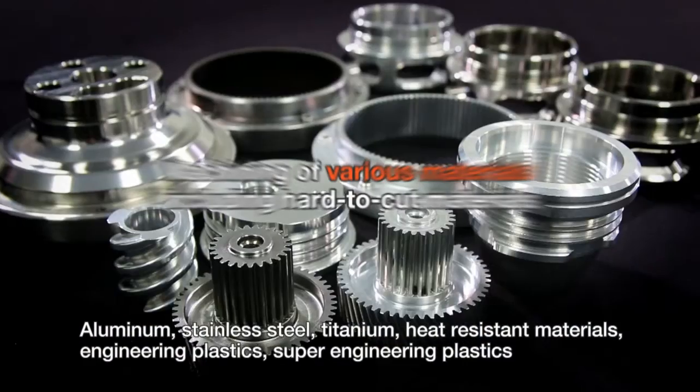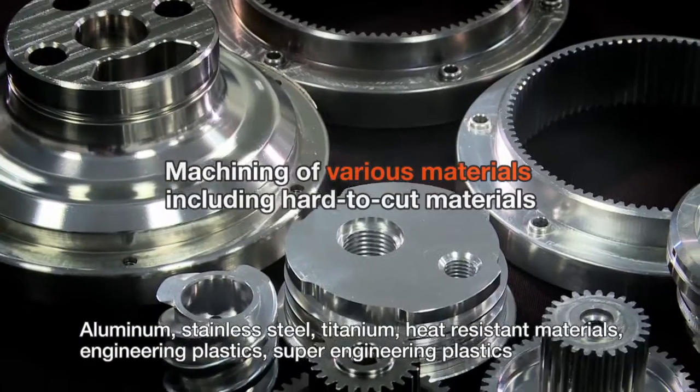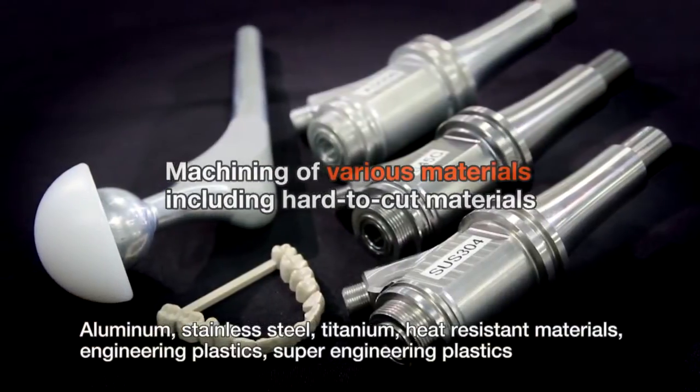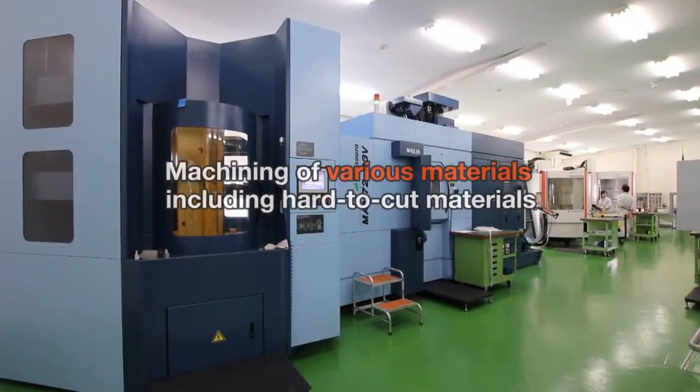Aluminum, stainless steel, titanium, heat-resistant materials, engineering plastics, super engineering plastics — all kinds of materials requested by the customer can be processed with freedom.